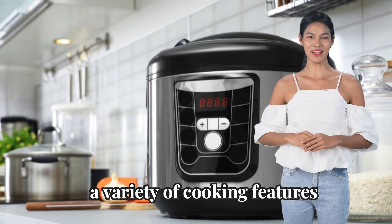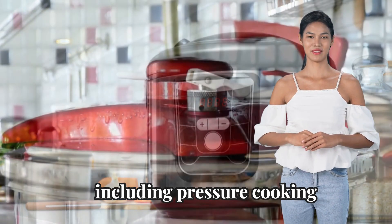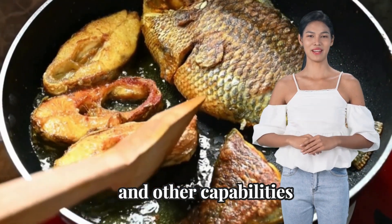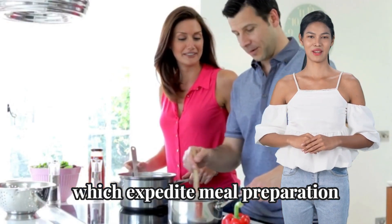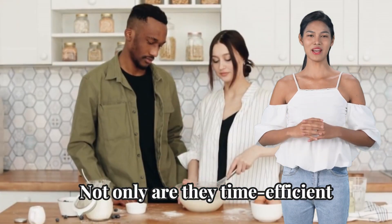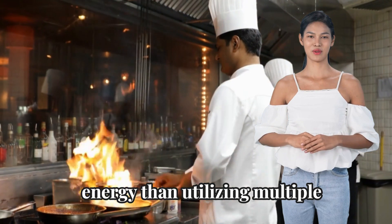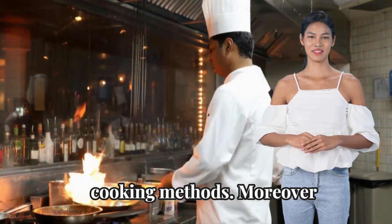Multi-cookers integrate a variety of cooking features, including pressure cooking, slow cooking, steaming, and other capabilities, which expedite meal preparation. Not only are they time-efficient, they also consume less energy than utilizing multiple appliances to achieve different cooking methods.